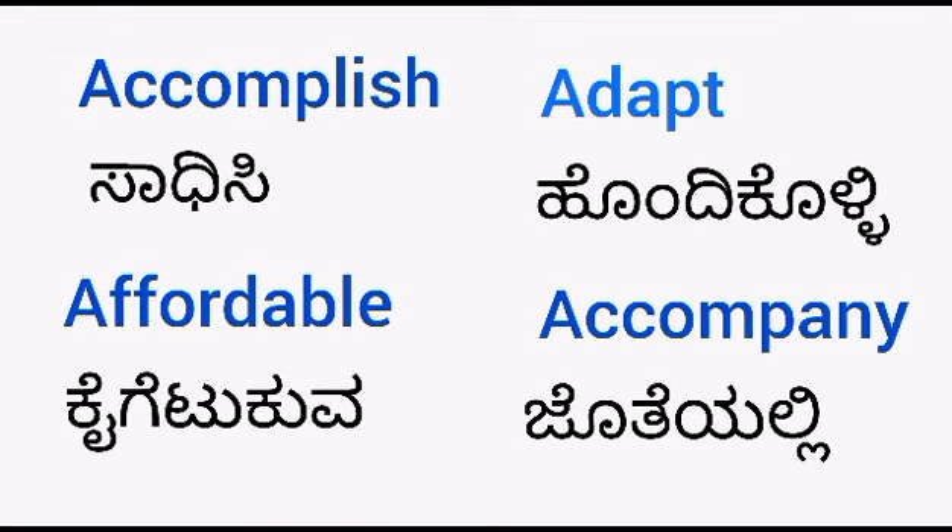Accomplish — sadhisi. Adapt — hondikolli. Affordable — kaigetu kuwa. Accompany — jotayalli.